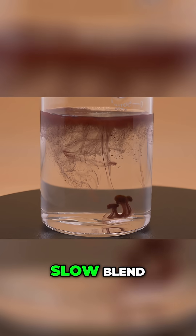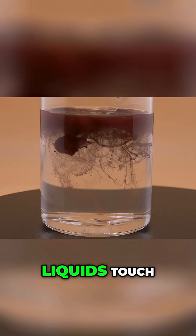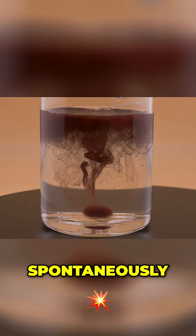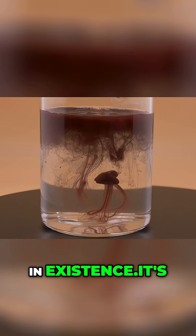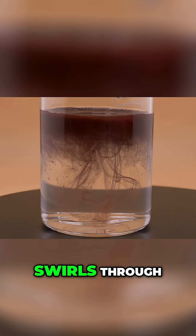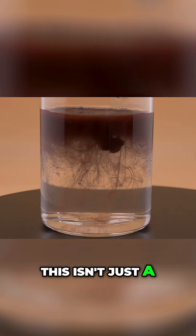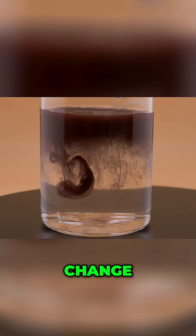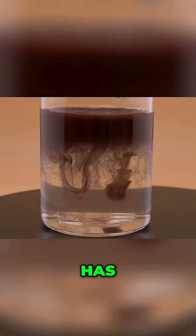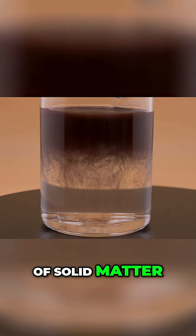There is no slow blend, no gradual shift. Right where the two liquids touch, a solid spontaneously erupts into existence. It's a bloom of intense brick red particles that swirls through the beaker like a sudden storm. This isn't just a color change — it's a phase change. What was totally liquid and transparent has in a split second become a cloudy suspension of solid matter.